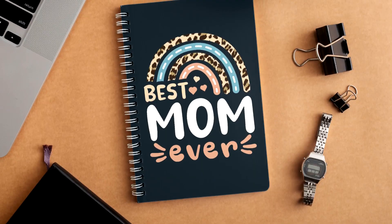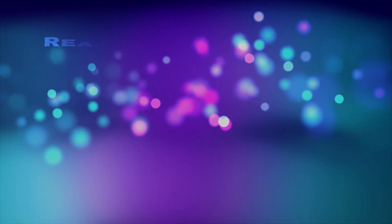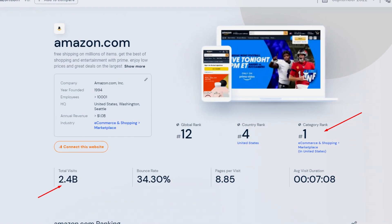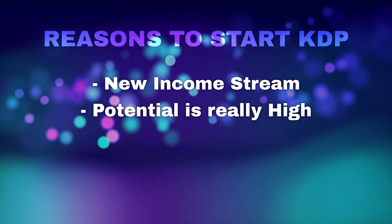You might be wondering why you should even do KDP if you're a t-shirt seller, and there are a few good reasons for this. First of all, many of your t-shirt designs would actually work really well as simple notebooks or journals, and therefore they could create a new income stream for you. Since KDP is part of Amazon, you will get access to their massive customer base and traffic, so the potential to get sales on KDP is really high.